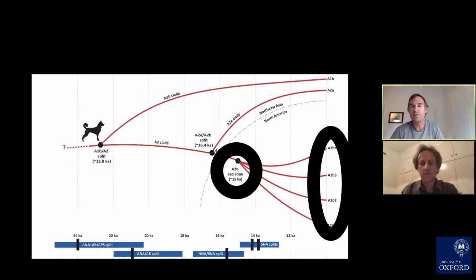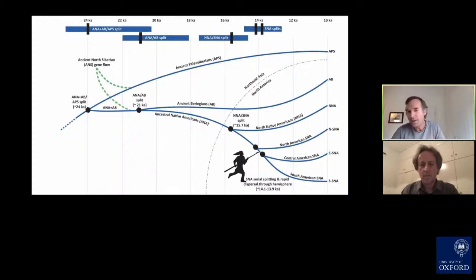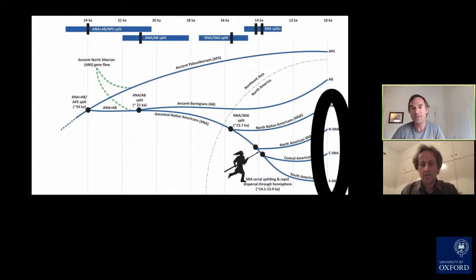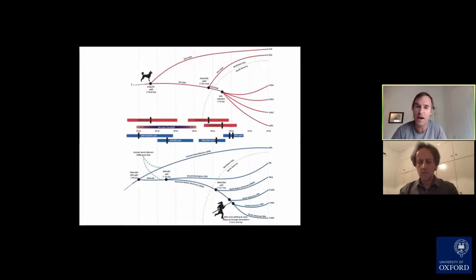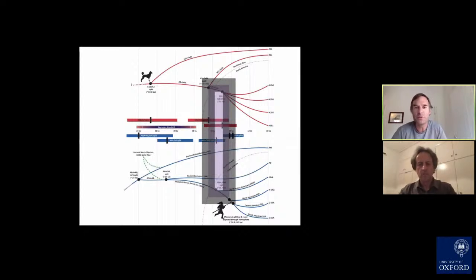We did a very similar analysis on a completely different dataset — much of the human data Tom was just talking about. Quite coincidentally, we have not one, not two, not three, but four lineages of Native Americans as well. The most recent common ancestor of those, from a completely different dataset, comes out at 15,500 years ago. The error bars are such that that's virtually identical. When we layer the two on top of each other — dogs on top, humans on the bottom — the coincidence between those two things is virtually identical, or at least very difficult to distinguish.